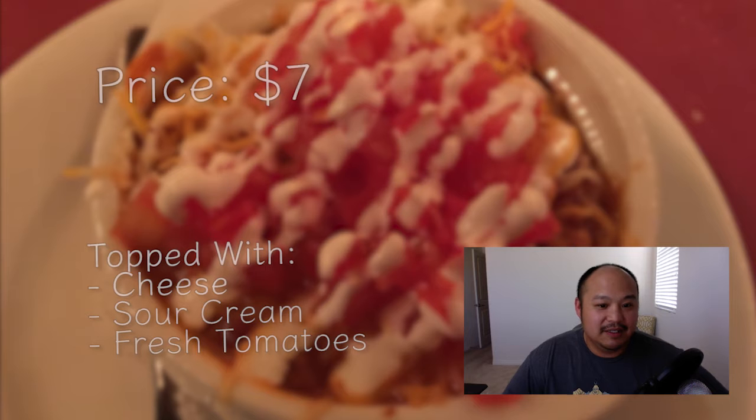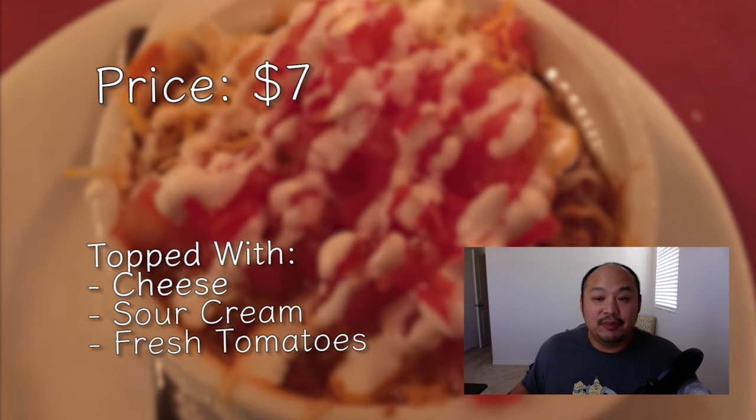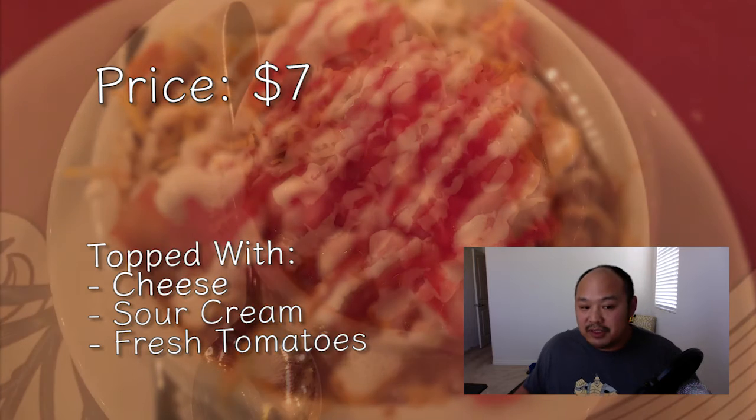Walt's Chili goes for $7. It comes with cheese, sour cream, and fresh tomatoes on top. If you're in the mood for sour cream, cheese, or tomatoes, you can just let them know to keep those on the side or off altogether.